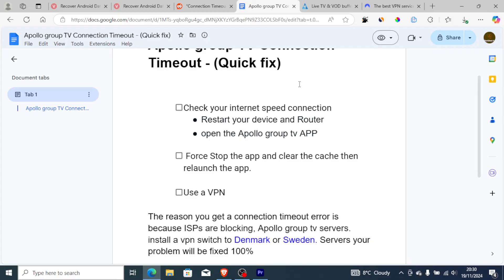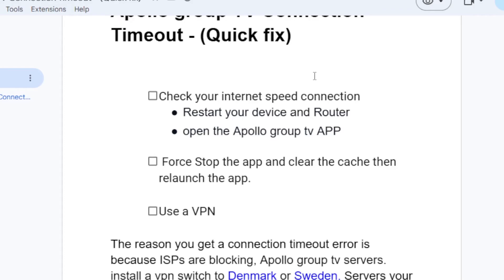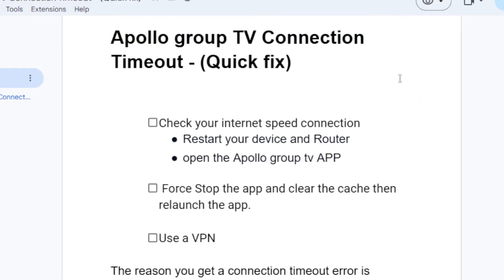If you have a good internet connection but you're still facing the connection timeout problem, try the following: restart your device and router, then open the Apollo Group TV app to see if it's working.